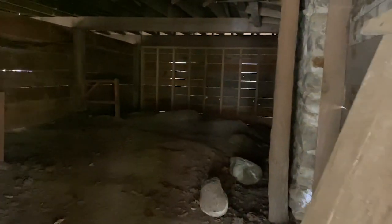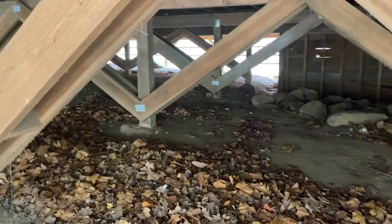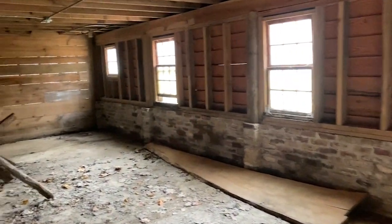Maybe it's a stall for animals, or storage. It could be a good sleeping place for bears — it's a little more exciting. It's like an old shop.